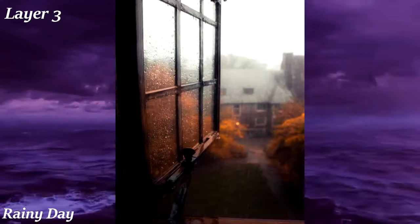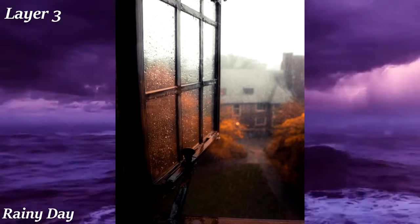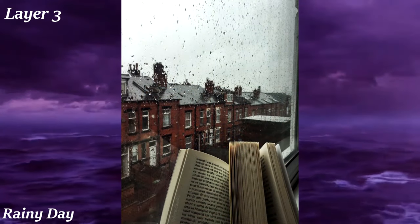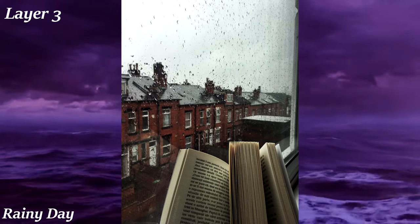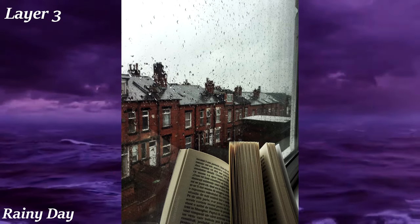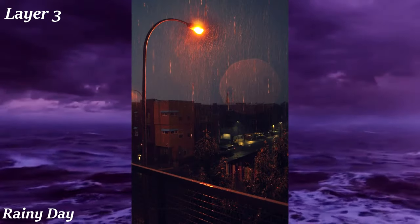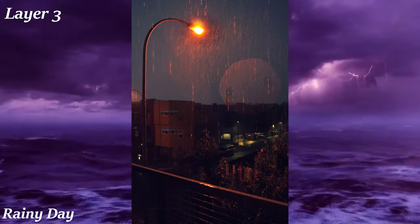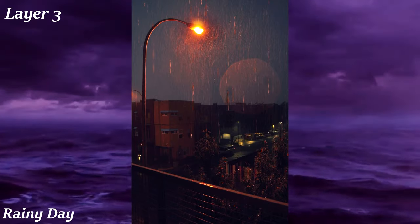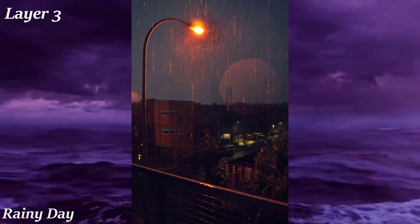The Rainy Day aesthetic is all about the feelings you have on a rainy day. There are two parts: the indoors part is about staying cozy in your home, watching the raindrops streak past your window while nice and warm, perhaps reading a book. The outdoors part is about being outside in the rain, jumping in puddles, and all that jazz. Common visuals to both include fog, dark clouds, puddles, and heavy rain. The audio of heavy rain falling is also a major part of the aesthetic, as many people find it calming.